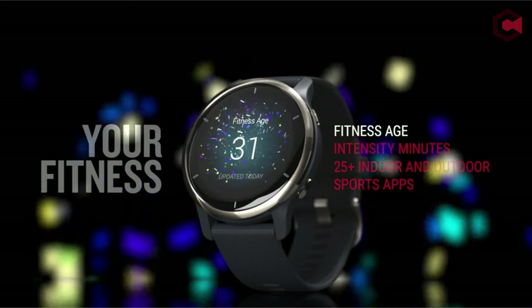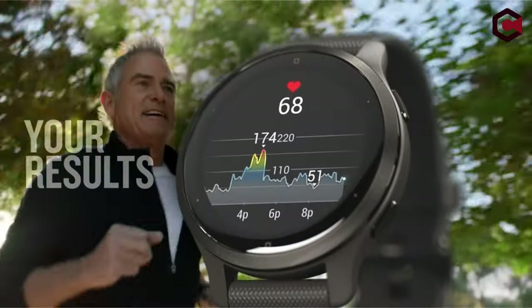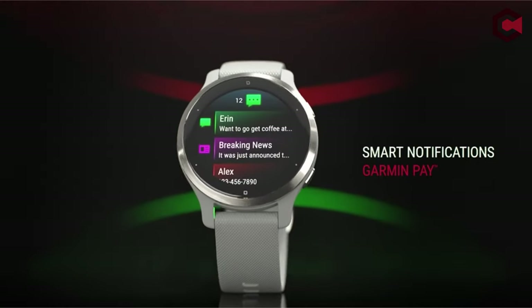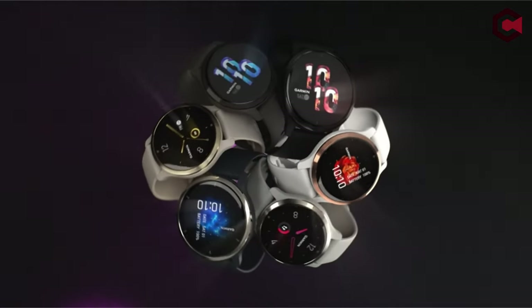Pros of the Garmin Venue 2: high-resolution AMOLED display, super-accurate GPS, and a wide range of wellness tools. Cons: limited choice of third-party apps and only minor design upgrades over the previous model.